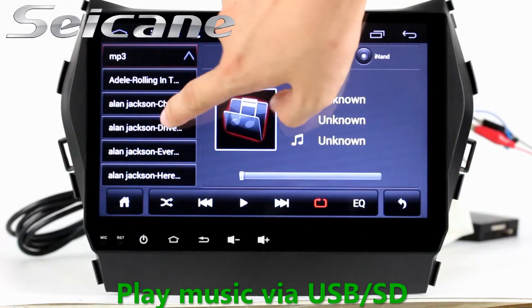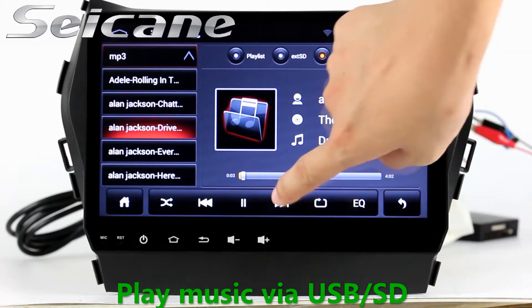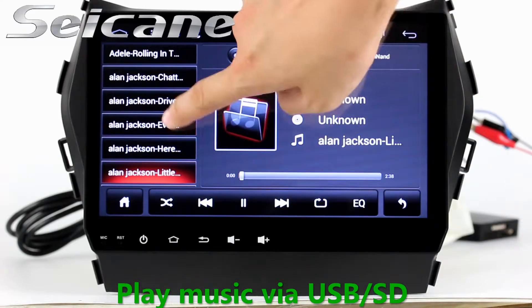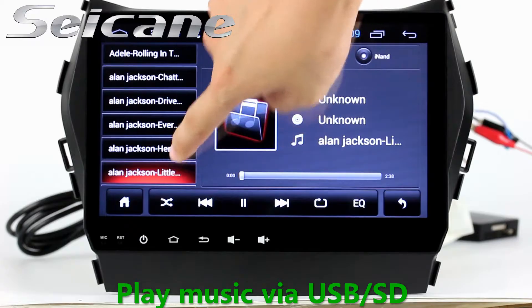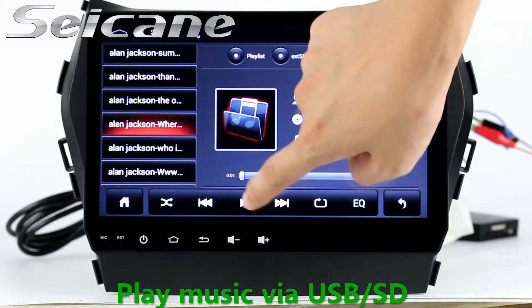Then you can play media files from it. You can listen to songs freely. The digital signal processing systems and built-in equalizer make it possible for you to enjoy perfect audio sound. You can also set different playstyles of the songs.